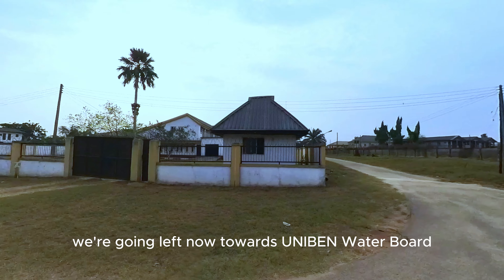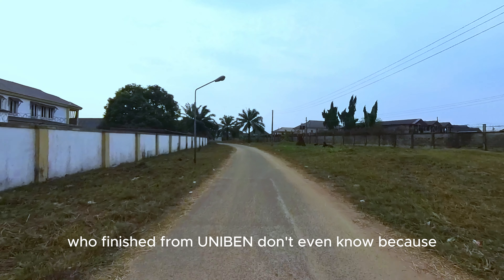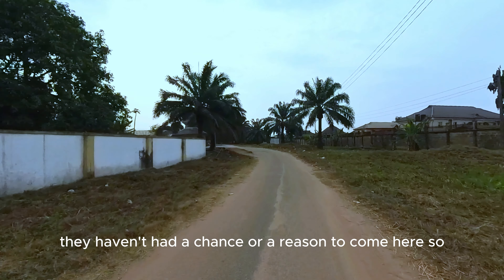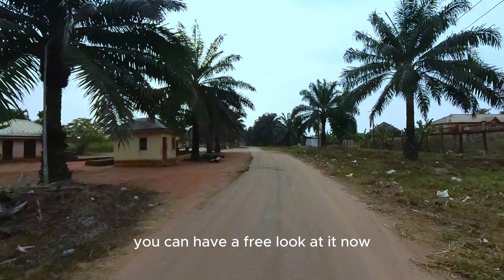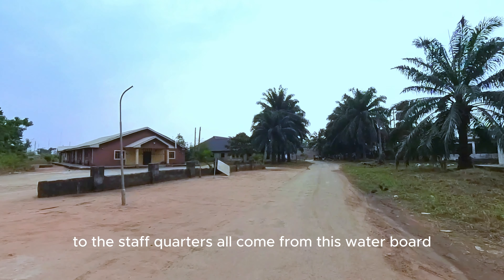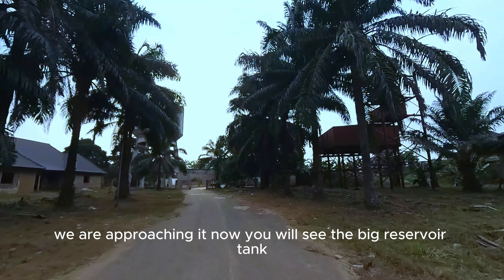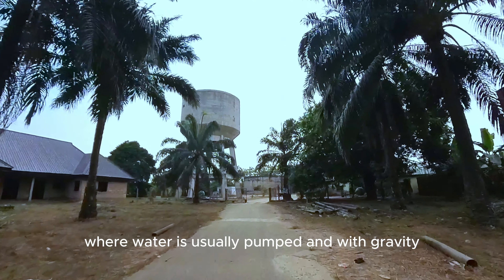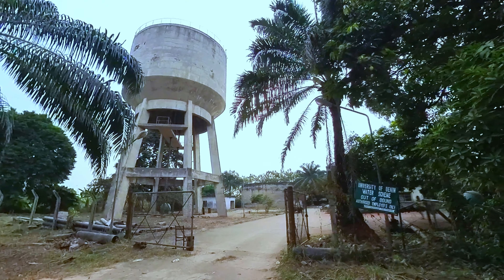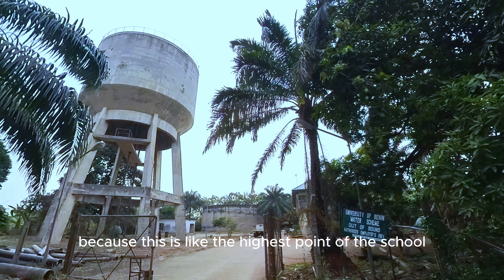We're going left now towards Uniben Water Board. This is one place I know many students who finish at Uniben don't even know, because they haven't had a chance or reason to come here. Most water that goes to the hostels and staff quarters comes from this water board. You will see the big reservoir tank where water is pumped and then, with gravity, the water is sent down to all local parts — because this is like the highest point of the school.